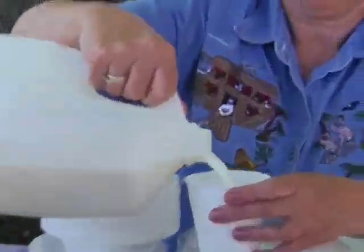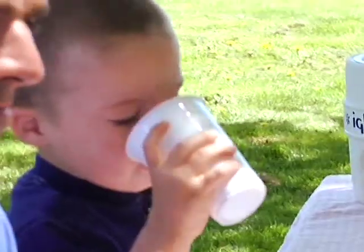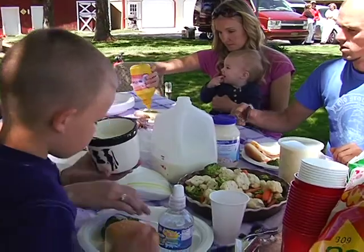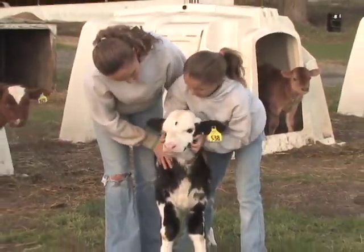Take milk for example. Did you know that every drop of milk is tested up to 17 different times to make sure it's safe and healthy for you to drink? That's right, 17 different times. But really, milk safety starts way before that.